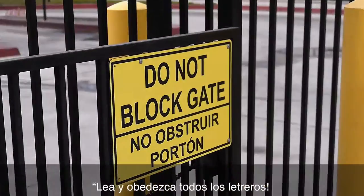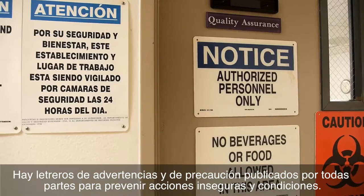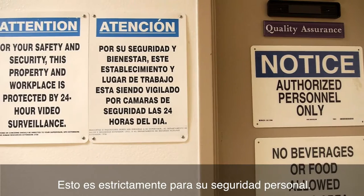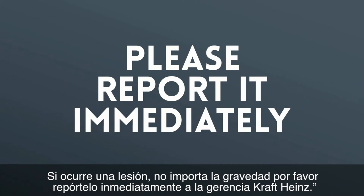Be on the lookout for any and all signs. There are safety warnings and caution signs posted everywhere to prevent unsafe acts and conditions. This is strictly enforced for your personal safety. If an injury occurs, no matter the significance, please report it immediately to Kraft Heinz Management.